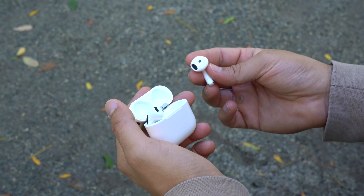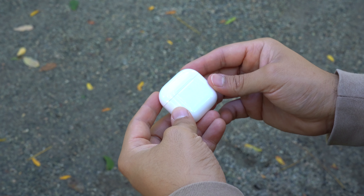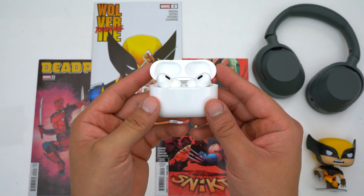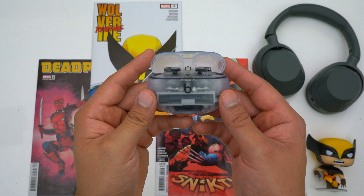First, there's the price. The AirPods 4 without ANC retail for $130 and the AirPods 4 with ANC retail for $180. Honestly I don't think that's bad at all. For comparison, the AirPods Pro 2 retail for $250 and the Beats Studio Buds Plus retail for $170.